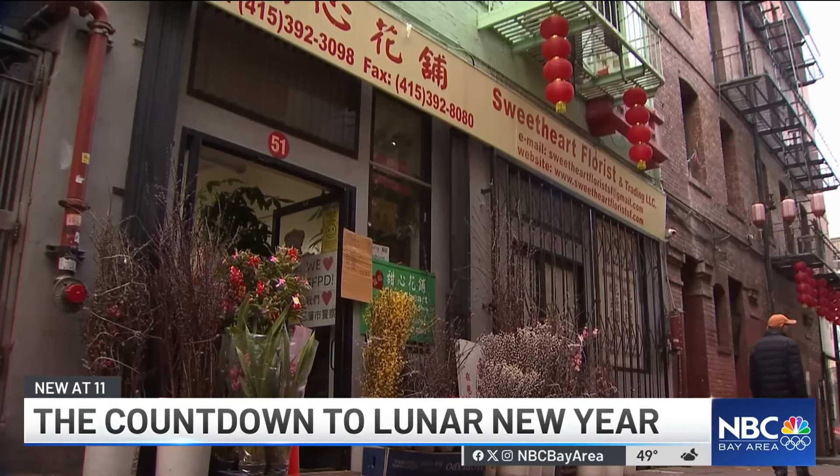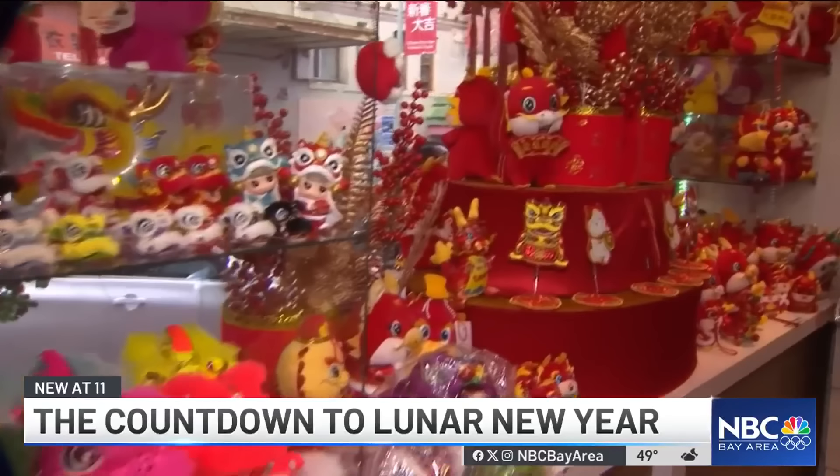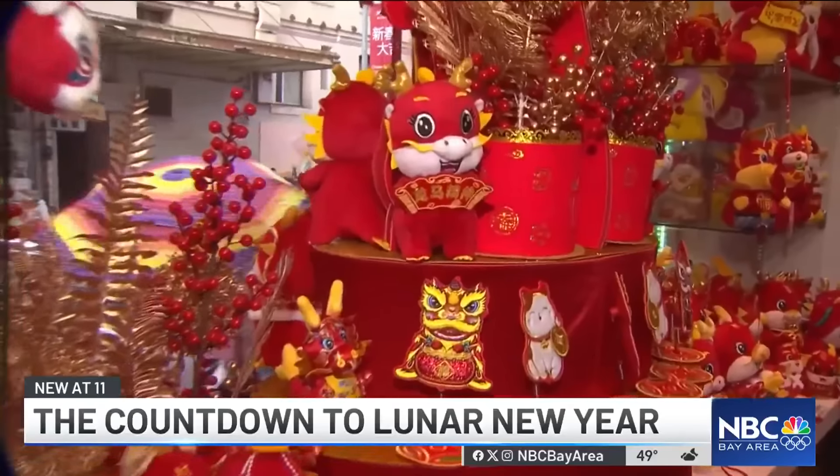It is about to get very busy for San Francisco's Chinatown. The city's getting ready for the Lunar New Year. NBC Bay Area's Jia Vang is in Chinatown tonight with a lowdown on what it takes to welcome the Year of the Dragon.